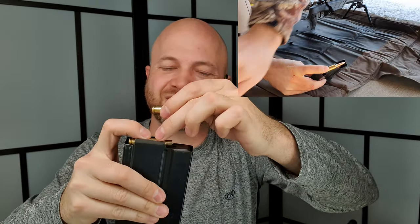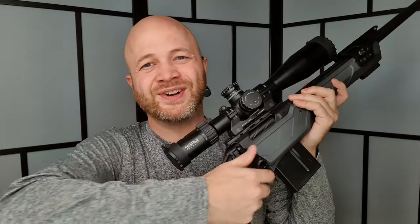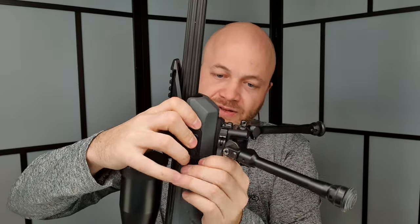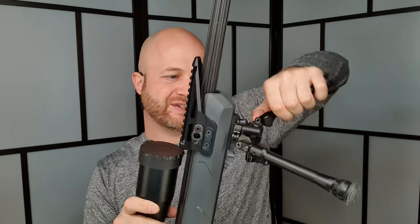The rifle uses standard AICS magazines. I found that with 6.5 Creedmoor they sit quite far back in the mag well, making loading individual rounds a bit tricky — you have to push down and slide rounds in over the shoulder. But the mags themselves are easy to seat: slap it in and you're ready to go. The bolt is super quick to run because of that short throw. The QD bipod mount on the Light is easy — pop it on, torque the lever, and you're ready to rock.